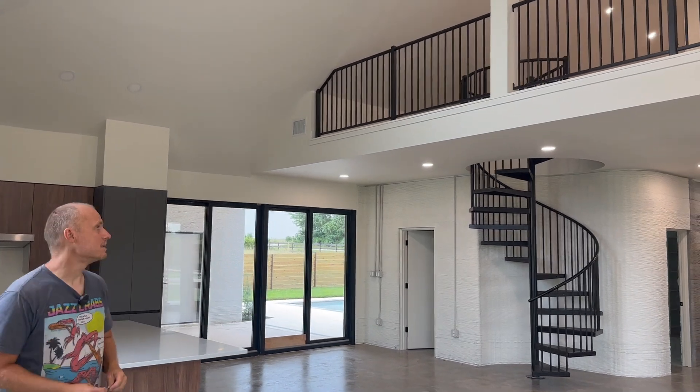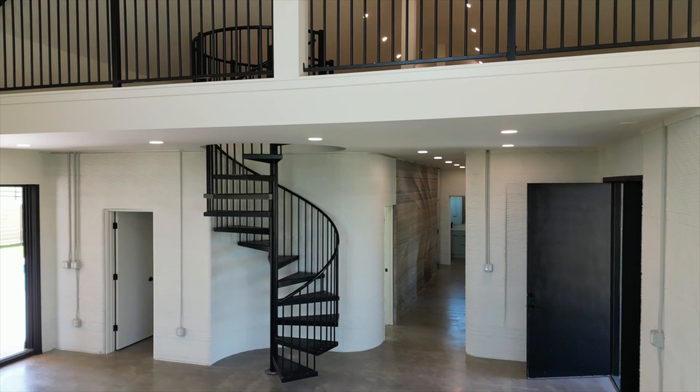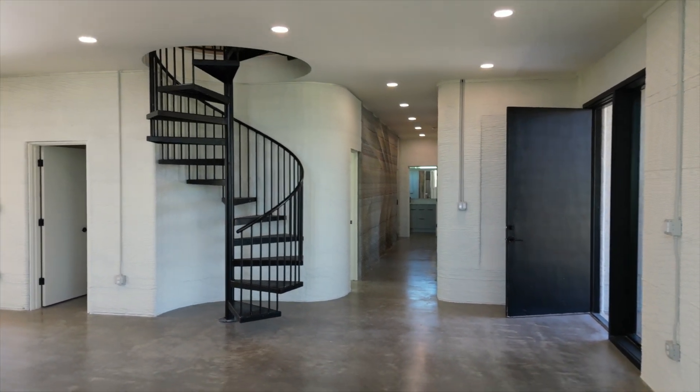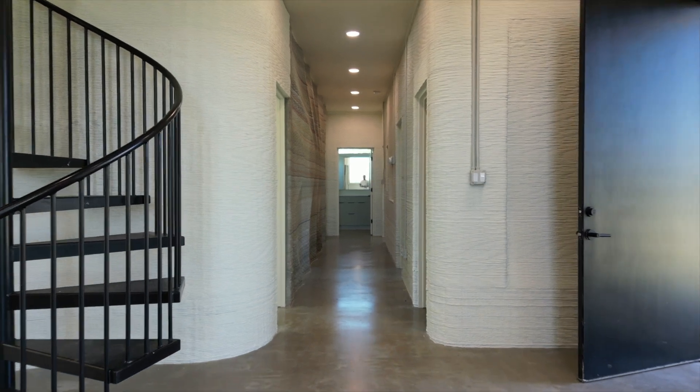If you look up there, that's about an 800–900 square foot loft area. The concept behind it is everything is kind of polished and hard down here on the first floor, and on the second floor it's carpeted and kind of a softer space.